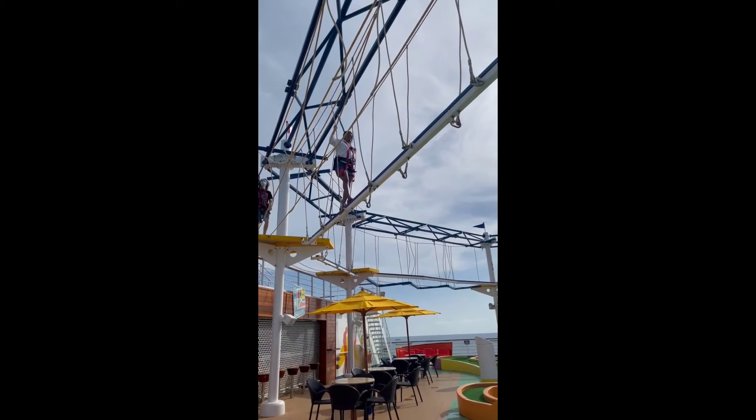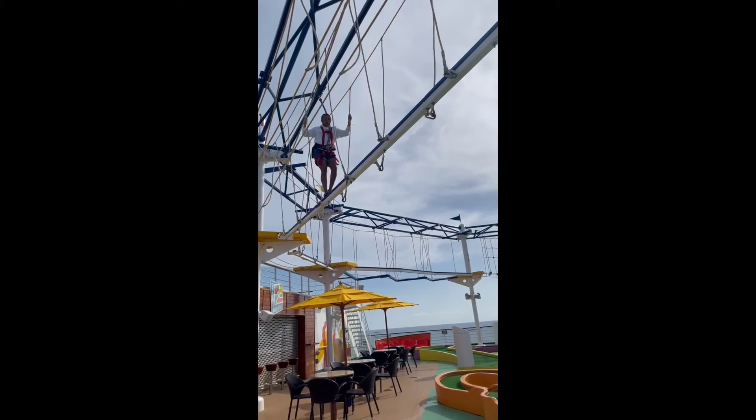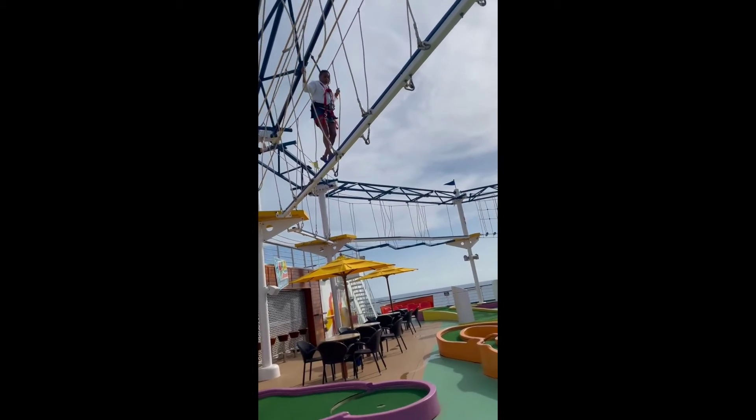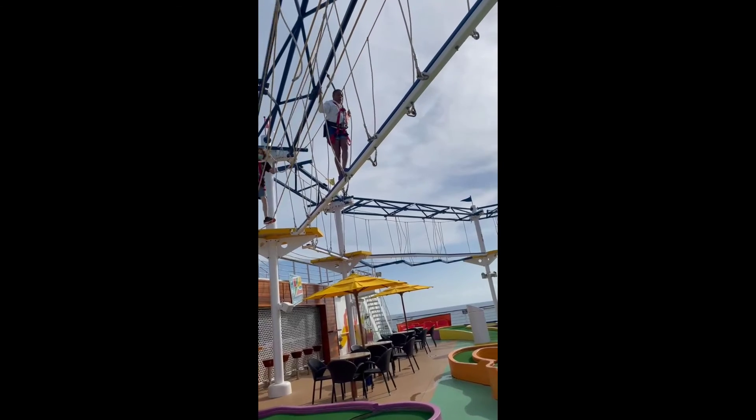Sky Course has limited hours and is only open during good weather. There are height and weight restrictions. Dry clothing and closed-toe shoes are a must.